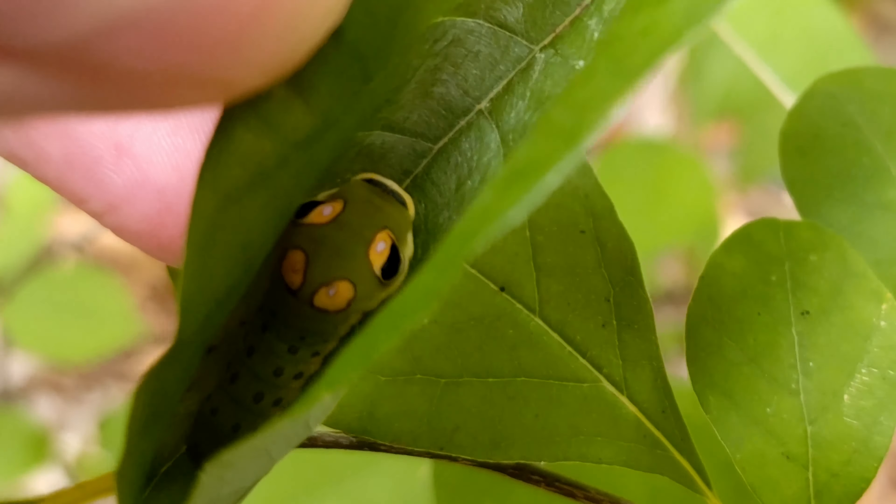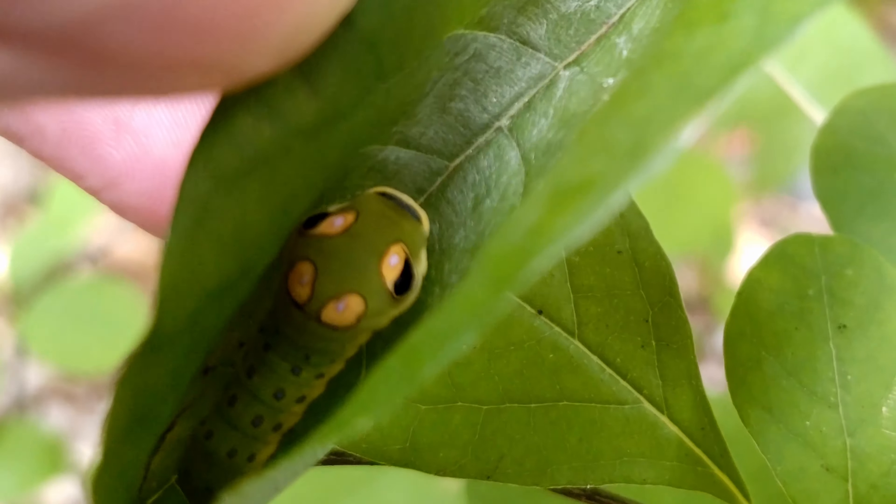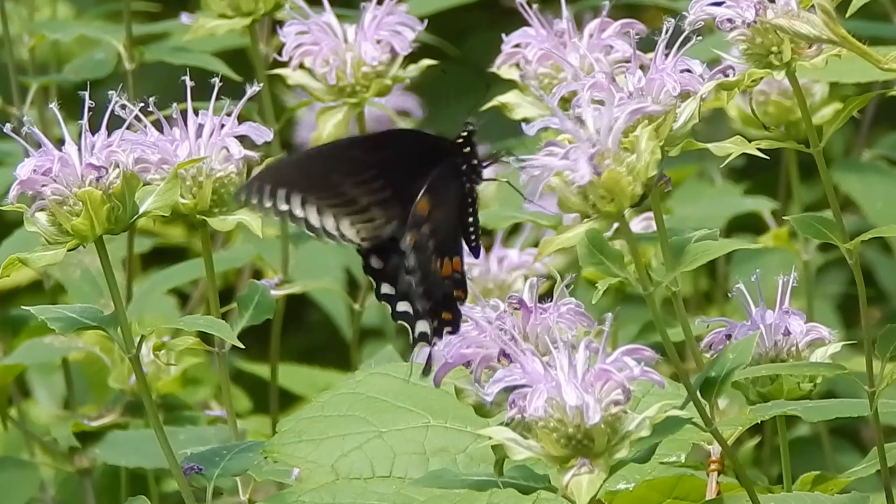I found these caterpillars in early September. They'll overwinter as a chrysalis. The adults are a magnificent black with a rainbow of other colors.